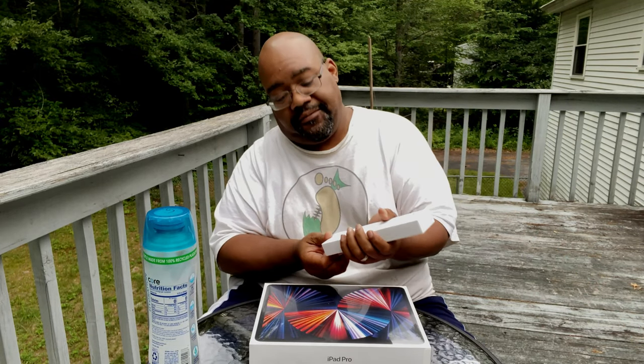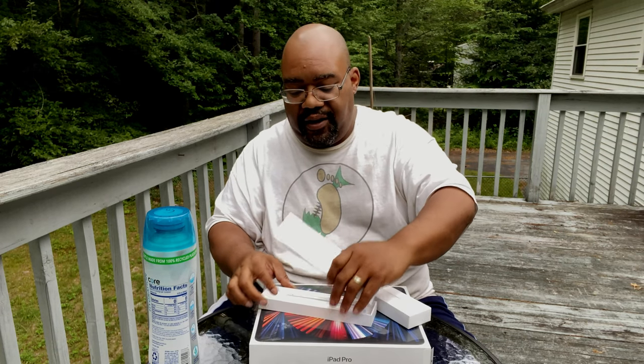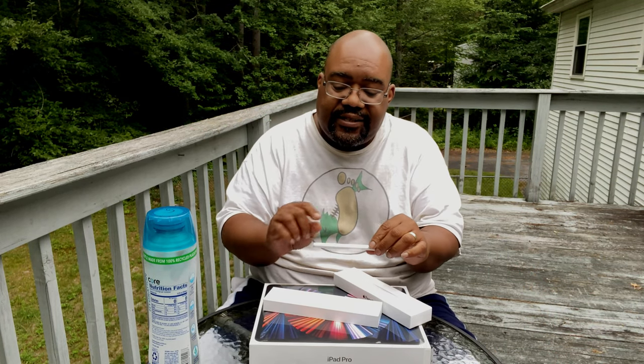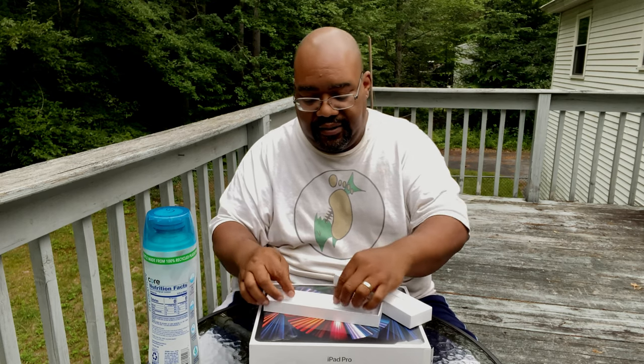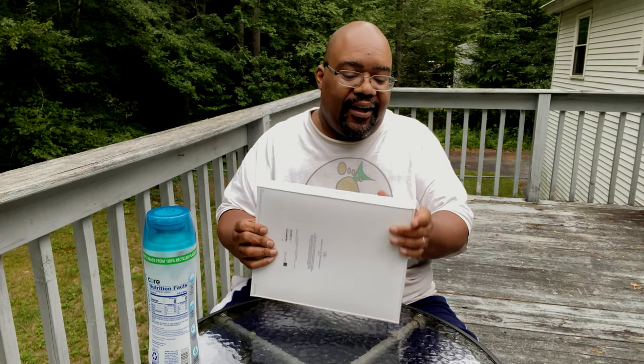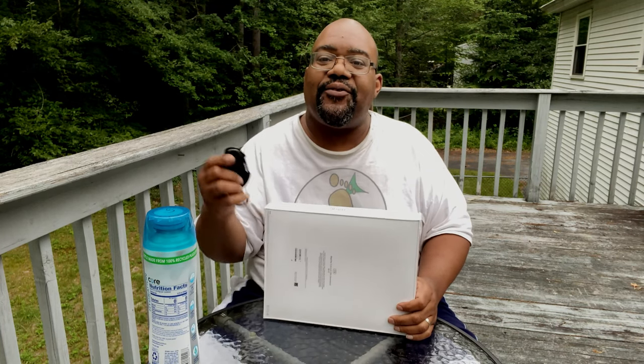I also got the pencil — this was another unboxing on a sunnier day. If you flip this open, you'll see I have the pencil on it. It says 'CF Gamble' — you know what that means.